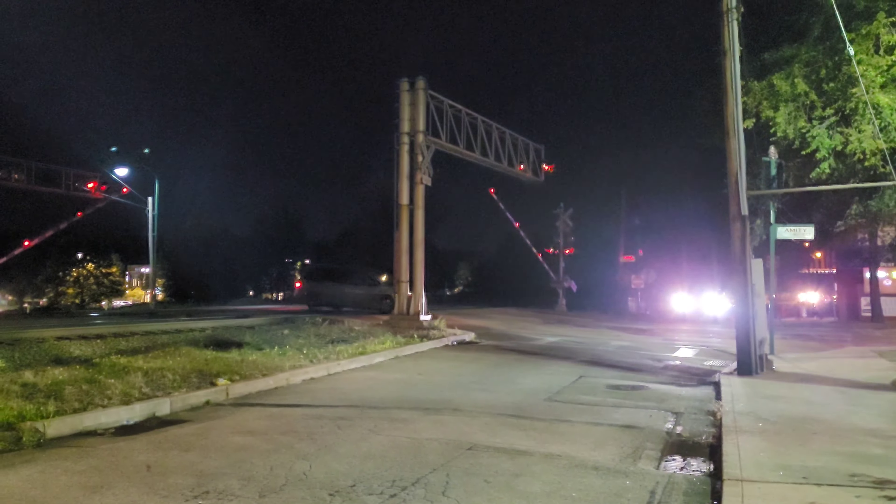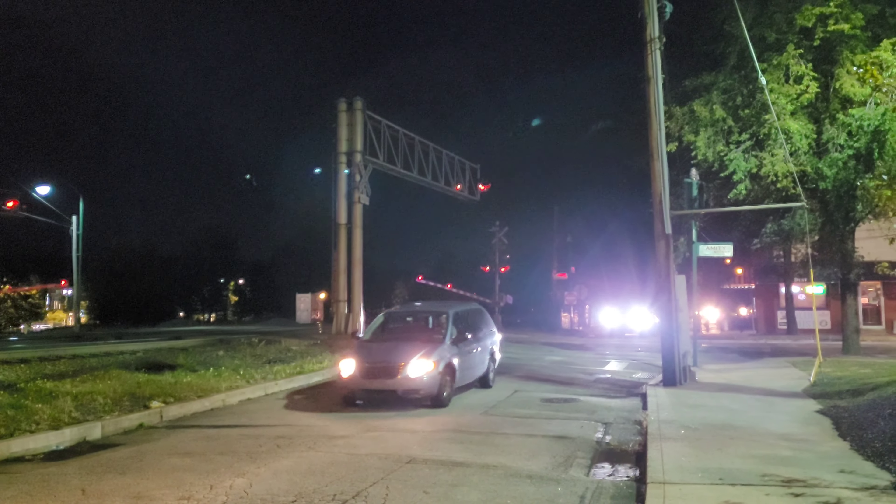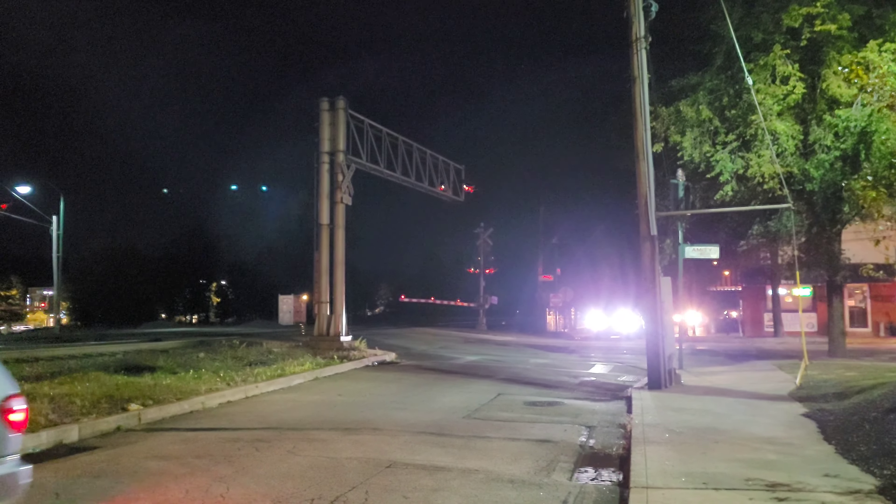All right, we got ourselves a westbound here at Homestead, Pennsylvania. This should be a special train.